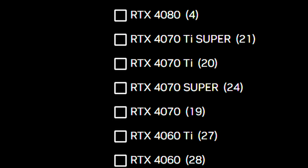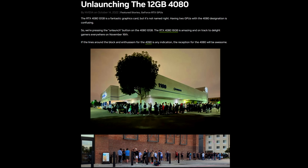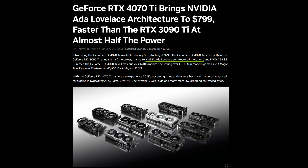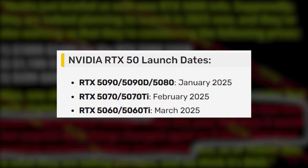Typically we get the main cards — the 90, 80, 70, 60 — and then later a Super or Ti. With the 40 series it was a little different because we got both a Ti and a Super variant. The 70 Ti launched very early because NVIDIA initially tried to push a 4080 12 gigabyte, everybody pushed back, and NVIDIA basically renamed it the 4070 Ti. Releasing multiple GPUs back to back for three months in a row is something we haven't really seen before, but it could be exciting depending on the pricing.